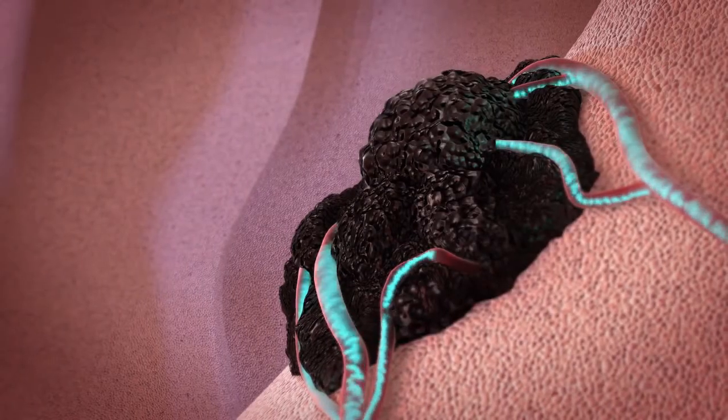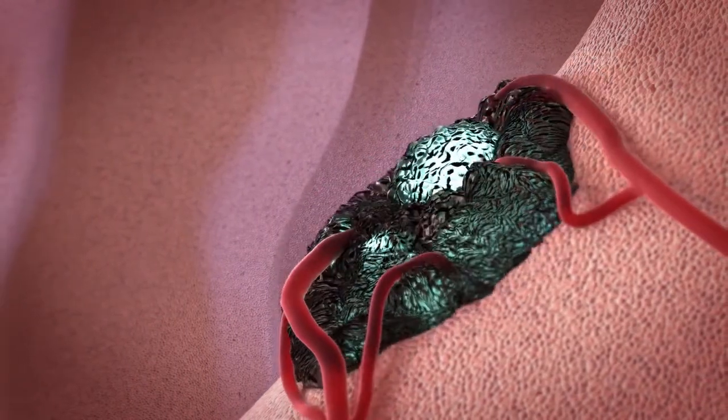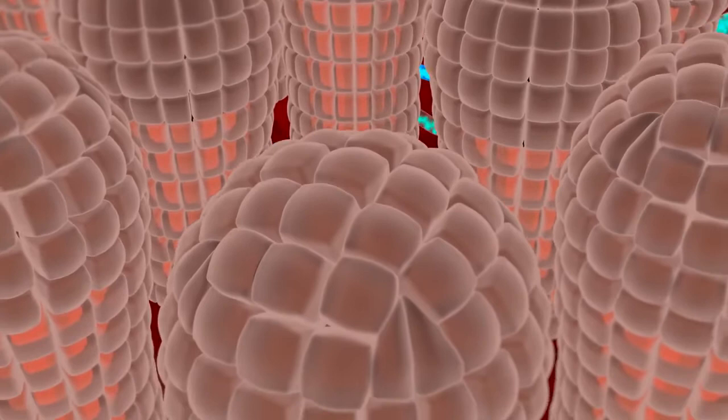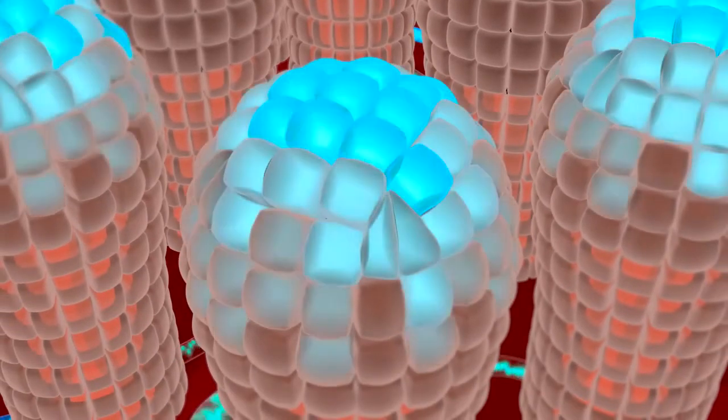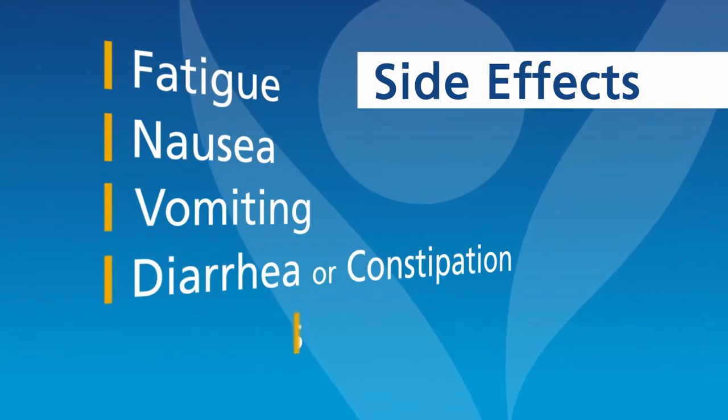Chemo works by targeting cells in our body which are rapidly dividing. Since most cells in the body are not rapidly dividing, they are left alone. But some cells, such as those in our digestive system and the ones that form hair, are continually dividing. If these are killed off, you may experience nausea or hair loss as a side effect of chemo. When it comes to side effects, each patient is different. Based on the type of chemo treatment and how their body reacts to the drugs, some patients may have several side effects, while some have very few, if any. The most common side effects from chemo are fatigue, nausea, vomiting, diarrhea or constipation, and hair loss.